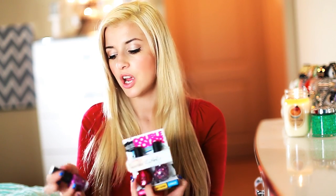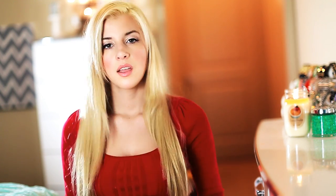I found OPI and Essie nail polishes at TJ Maxx — also Nicole by OPI. I know a lot of you are probably in shock right now, but if you go to your local TJ Maxx and look, you are going to be able to find Essie and OPI because they usually have them.